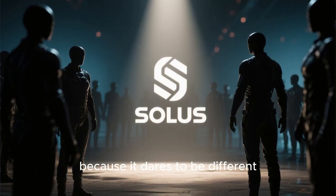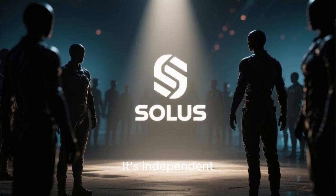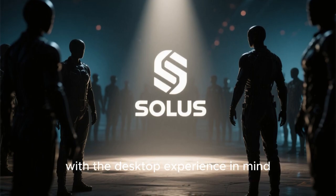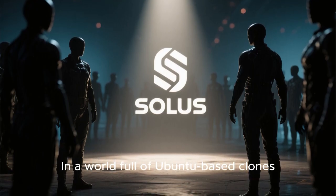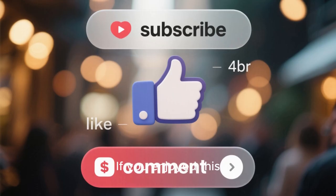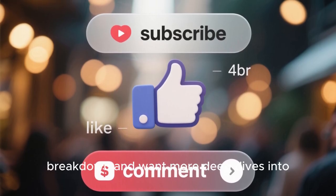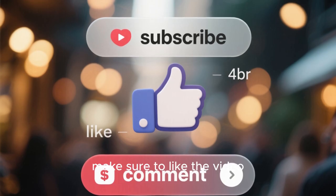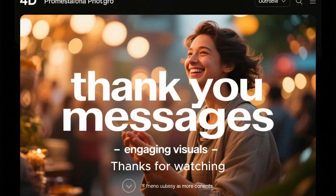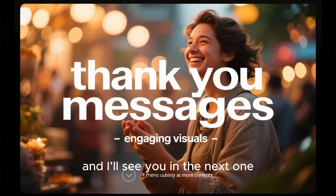To wrap up, Solus stands out because it dares to be different. It's independent, polished, and designed with the desktop experience in mind. In a world full of Ubuntu-based clones, Solus brings originality and focus. If you enjoyed this breakdown and want more deep dives into Linux distributions, make sure to like the video, subscribe, and comment below which distro you want next. Thanks for watching, and I'll see you in the next one.